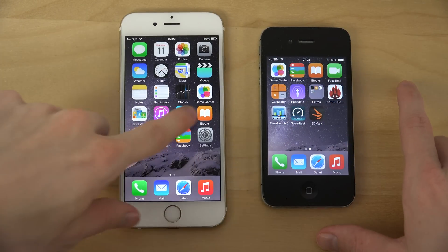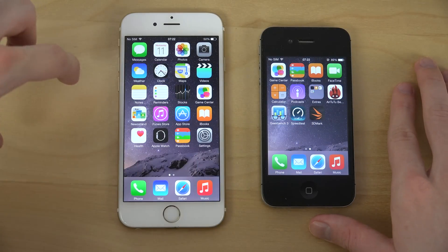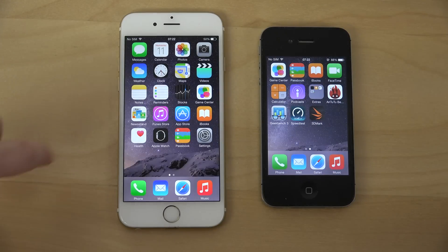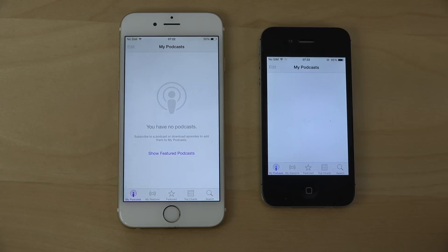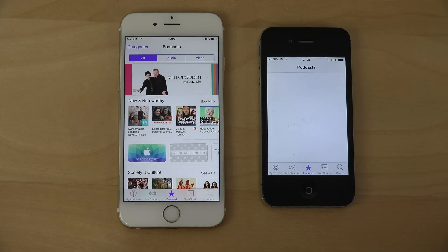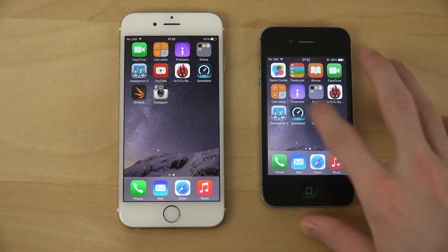There we start to see some lag when we start to get a lot of apps open. Let's see — Passbook. Now we're really starting to see the 4S seems to be struggling here a little bit. And again, Wi-Fi here — kind of some slowness there, took some time.